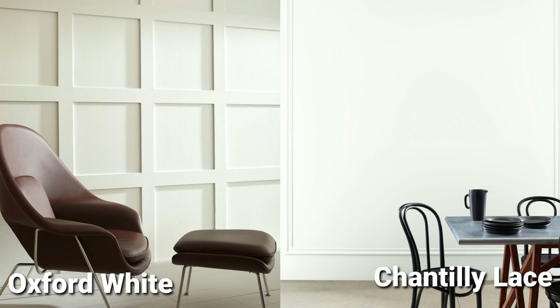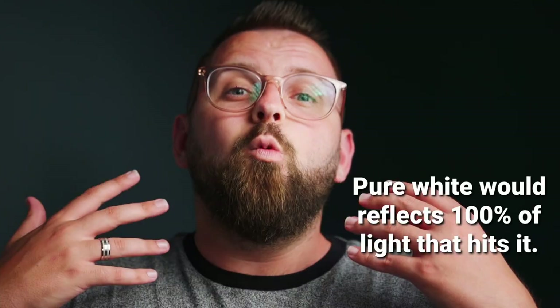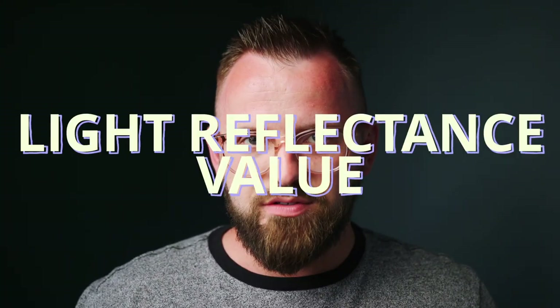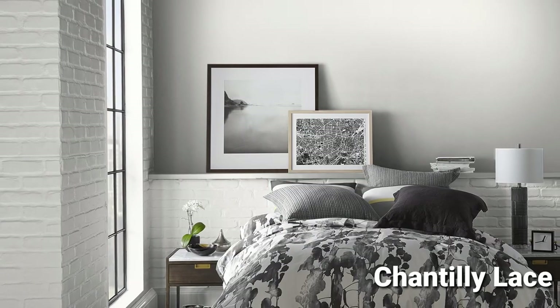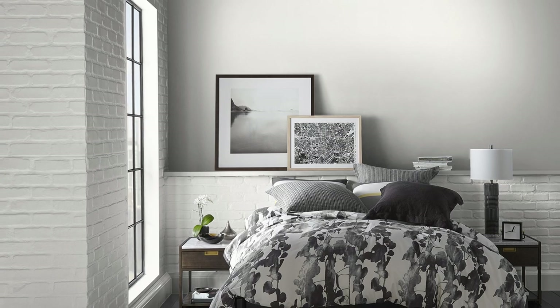When we look at Chantilly Lace and Oxford White, we can see they're both pretty bright white paint colors. I don't normally like to call something pure white because every paint color has some level of nuance and undertone, and you really can't find pure bright white in paint form. Pure white would be a paint that reflects 100% of the light that hits it. Oxford White is just under 87 in light reflectance value, while Chantilly Lace sits at 90 — making Chantilly Lace the brighter of the two, and in fact the brightest paint color in Benjamin Moore's catalog.